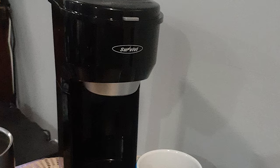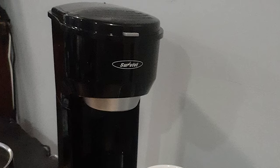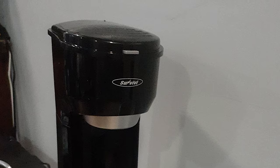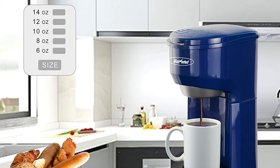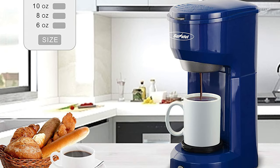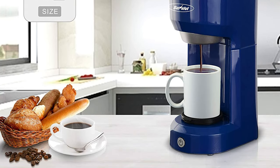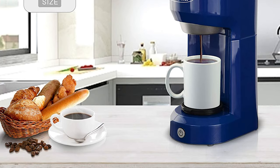This coffee maker is made of BPA-free material that is UL certified, giving you a powerful safety guarantee. The simple one-touch button makes it easy to brew your favorite coffee. It has powerful 1000-watt fast brew technology that ensures coffee brews quickly and at the perfect temperature, just in a matter of minutes.